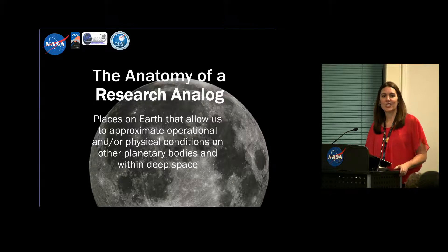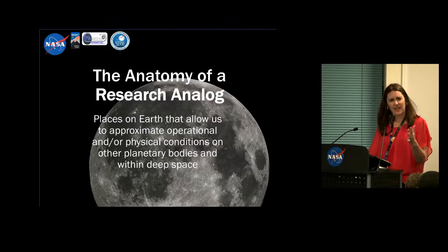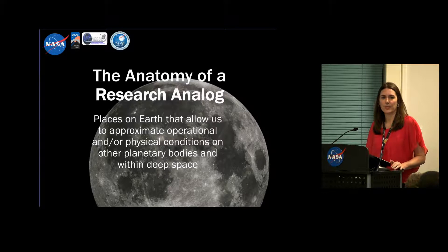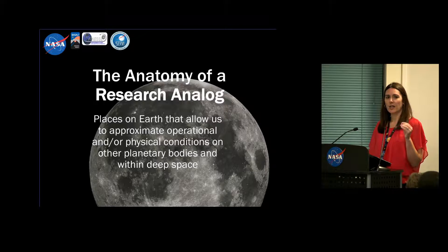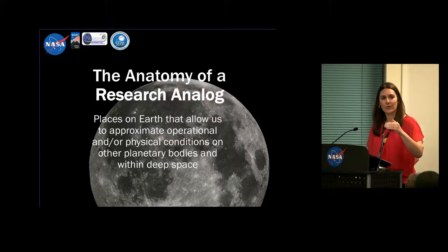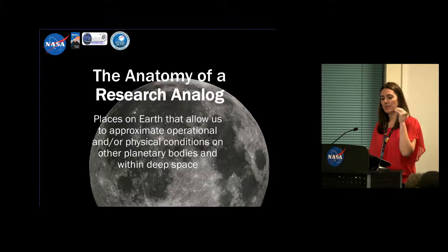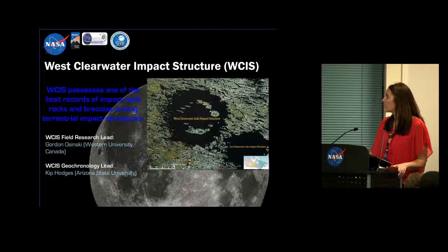We had a discussion today about what actually is an analog. For those that don't work in this realm all the time, these are places on Earth that allow us to approximate operational and/or physical conditions consistent with other planetary bodies in deep space. We're working on Earth because this is a low-cost, low-risk environment where we can test different things. No analog on Earth is exactly perfect or exactly mimics the site you're trying to study — on the Moon or Mars. So you always need to be aware of the questions you're trying to address, and understand the limitations of analog-type research.